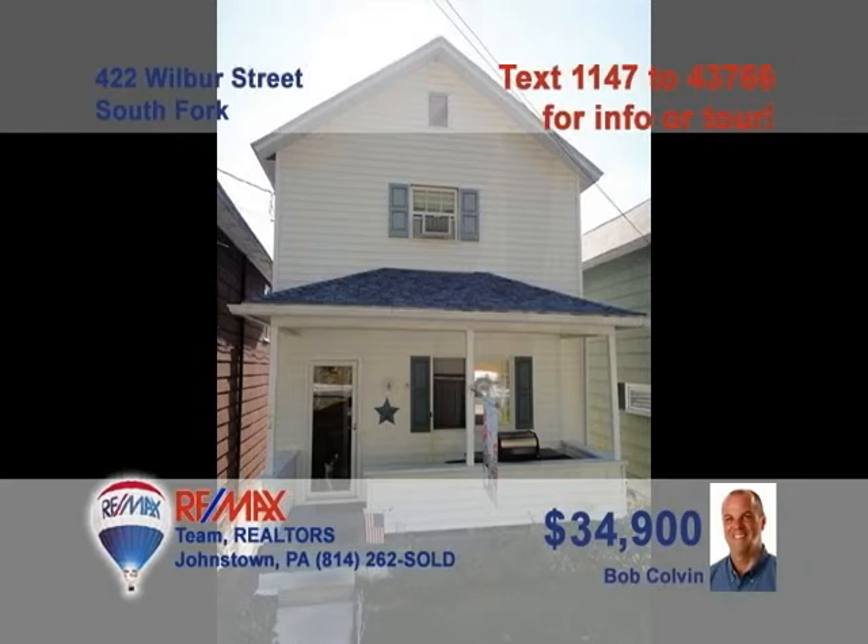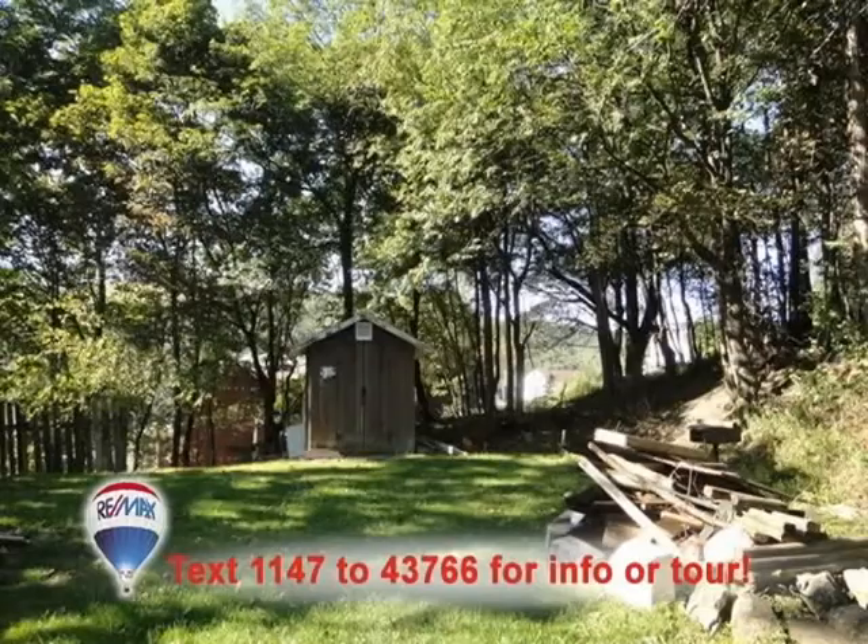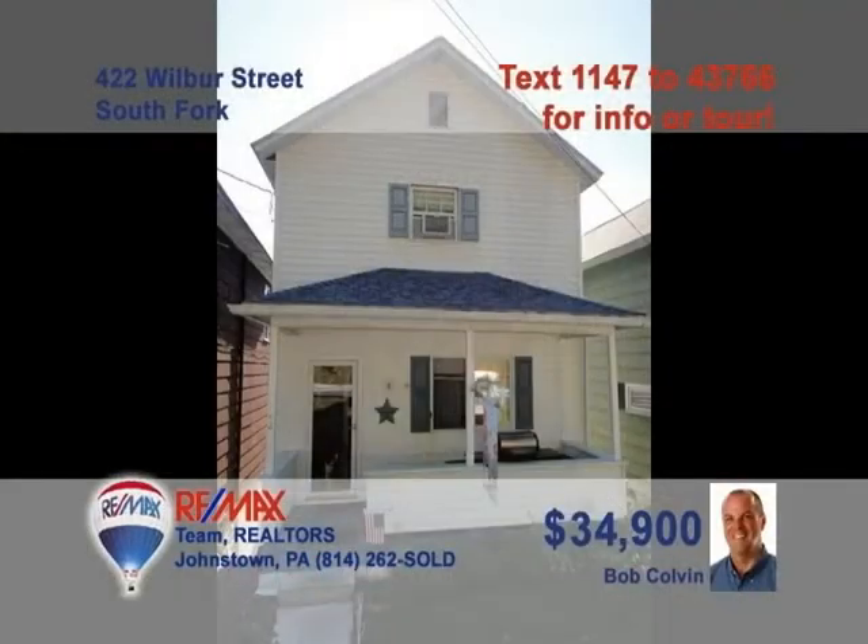South Fork is where you can meet listing specialist Bob Colvin to see this cozy two-bedroom home. This dream kitchen is loaded with birch cabinets. Contact a Bob Colvin team buyer agent for all the details.